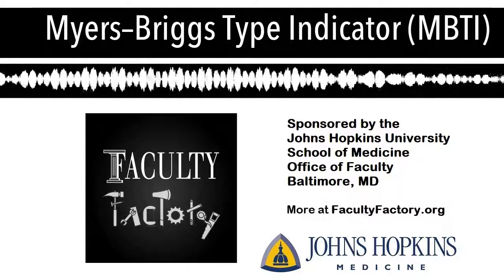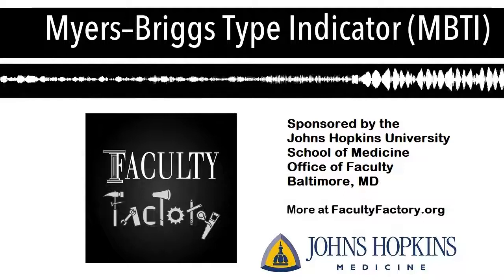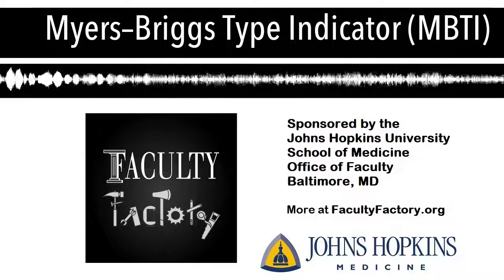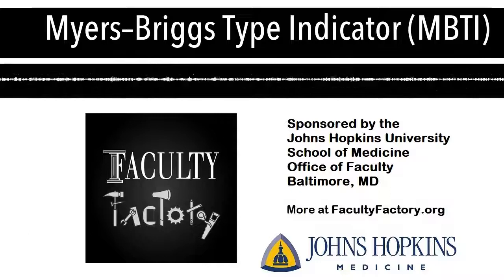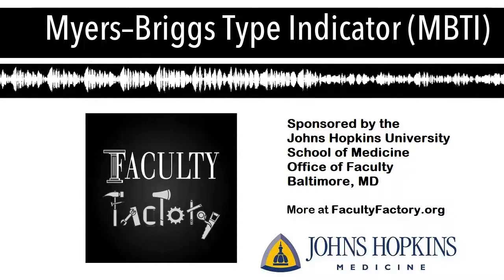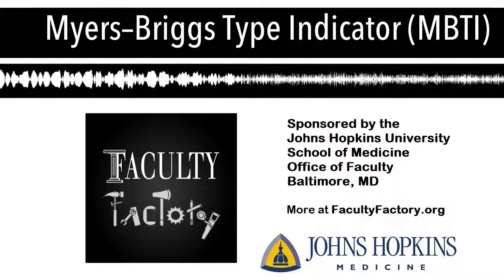Hi, welcome back to the Faculty Factory podcast. I'm Kim Skerepski, Associate Dean for Faculty Development in the Office of Faculty Development at Johns Hopkins University School of Medicine. On today's snippet, I thought I'd run you through the Myers-Briggs Type Indicator, MBTI for short.